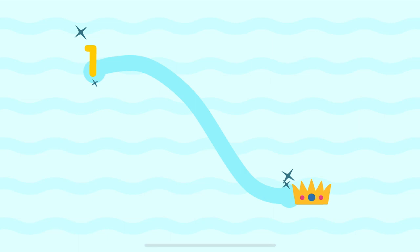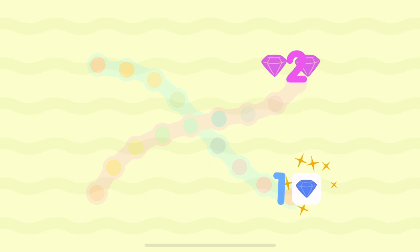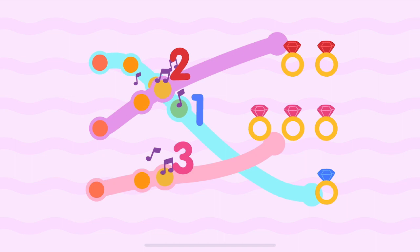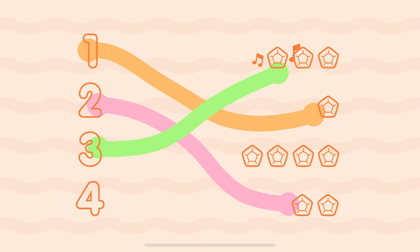One, one. One, one. Two, two. One, one. Two, two. Three, three. Four, four. One, one. Two, two. Three, three. Four, four.